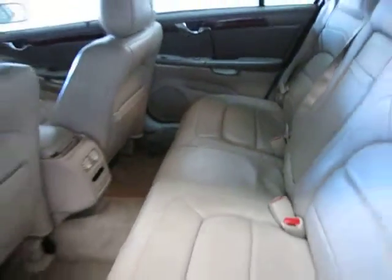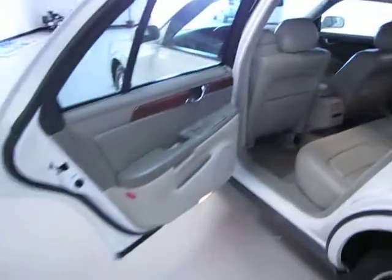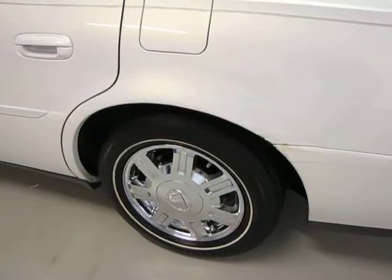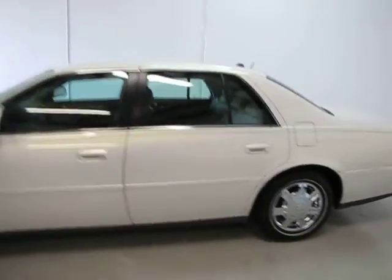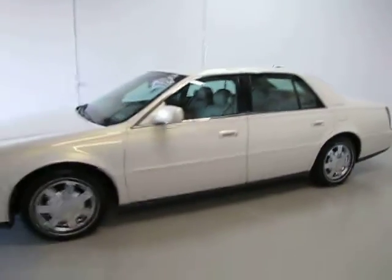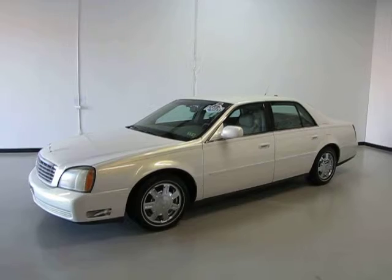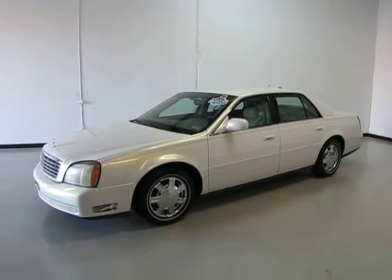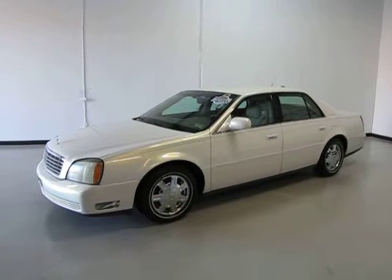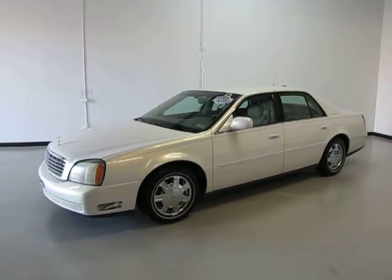It has about 115,000 miles on it — nice and clean. I'd love to have you come out and test drive here at Coups Car Sales. It's also got a nice spare tire in the back. Here at Coups Car Sales, we make it nice, simple, easy, and fun to buy a vehicle. All our vehicles are cash price, with outside financing available — that's the price plus tax, title, and license. Visit us at www.CoupsCarSales.com. Thank you very much.